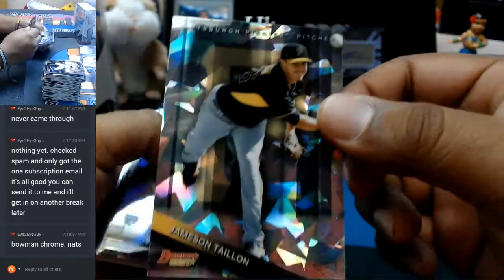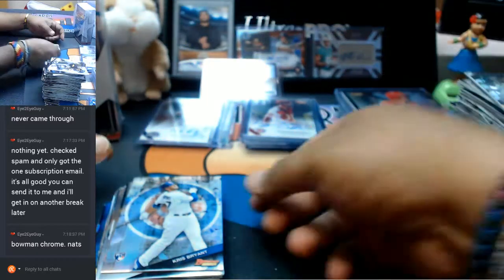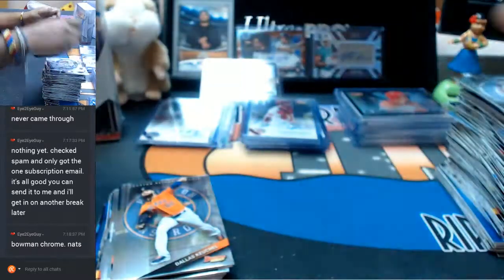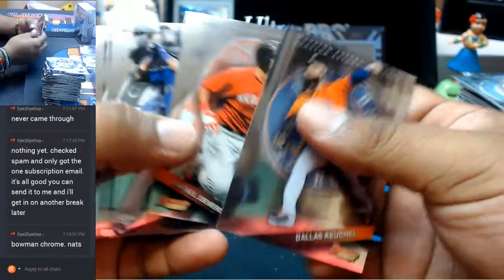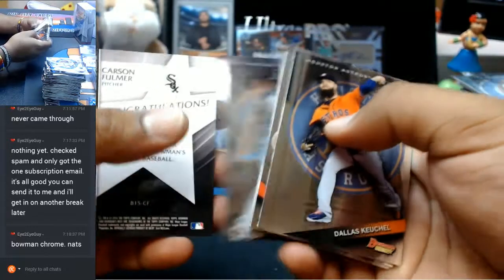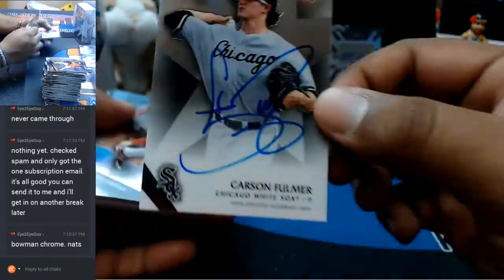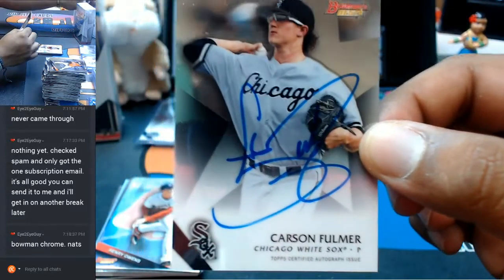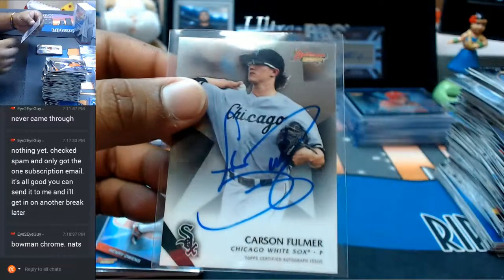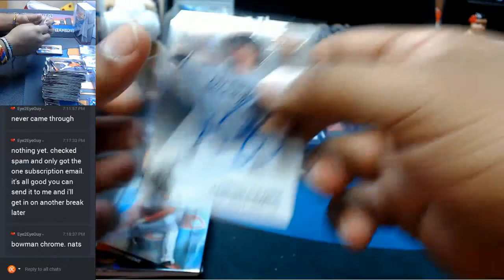Cracked ice for Jameson Taillon for the Pirates. A Chris Bryant rookie for the Cubs. And our other auto — for the White Sox, Carson Fulmer. I kind of like how he writes all over the card, that's pretty cool. Nice looking signature on there too for the White Sox.